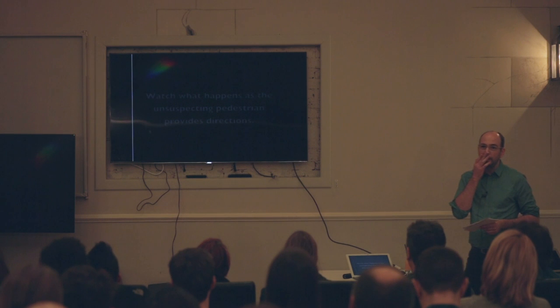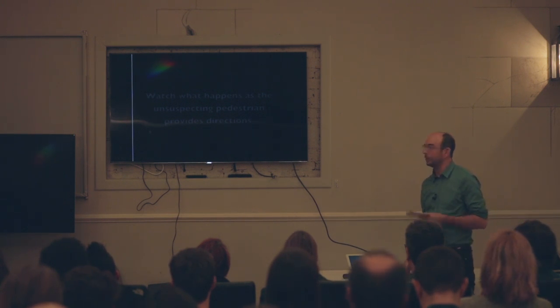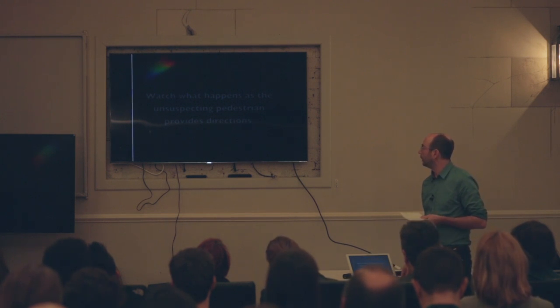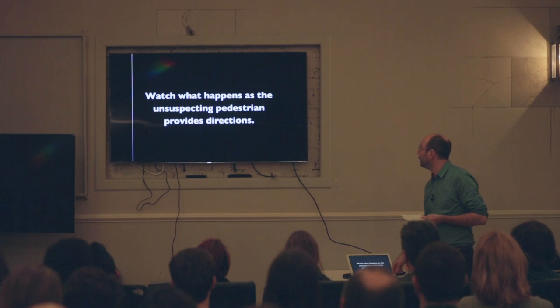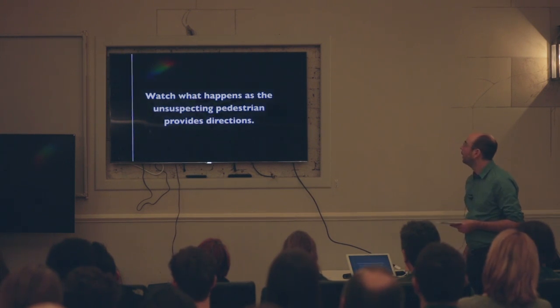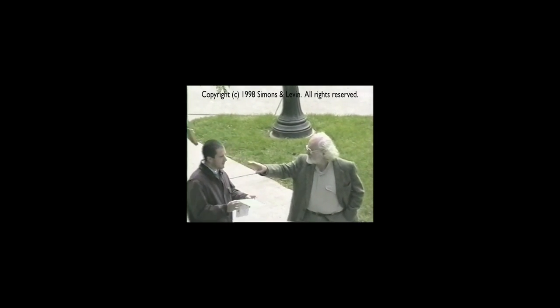The first study — I'm just going to show a video. This was a scientific study. It's about a one-minute video. The guy on the left is one of the experimenters and he's asking for directions from the guy on the right. In a moment someone's going to walk between them and they're basically going to switch around, and the guy on the right doesn't notice.